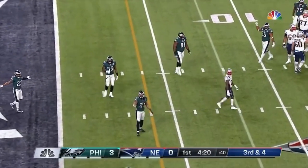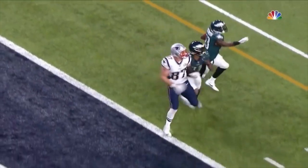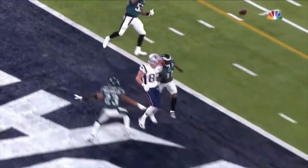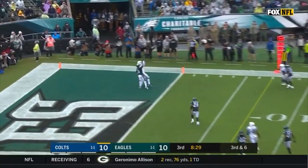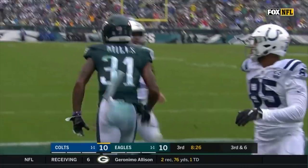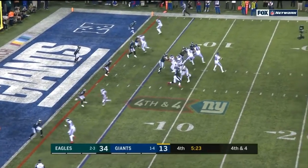Broken up at the goal line on the slant coming across the middle by Mills. I think if he had been able to get in front just a bit with his other tempo — quick snap, pass for the end zone. I think he's got a bright future.